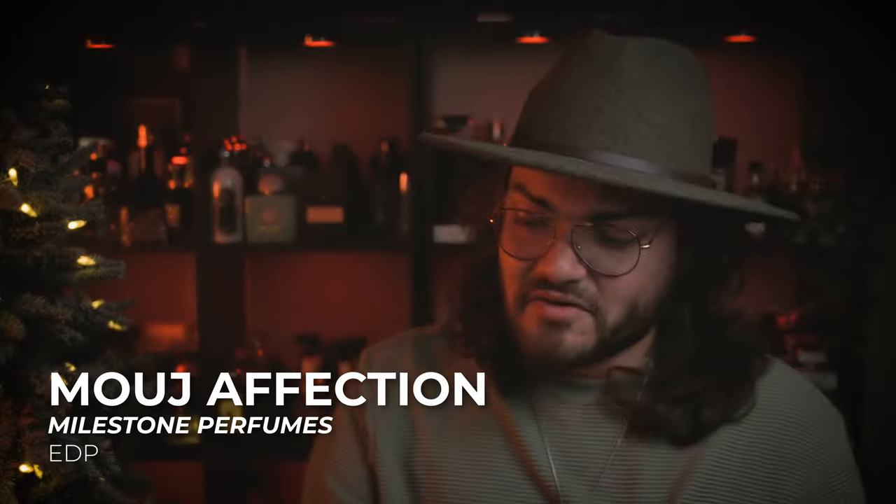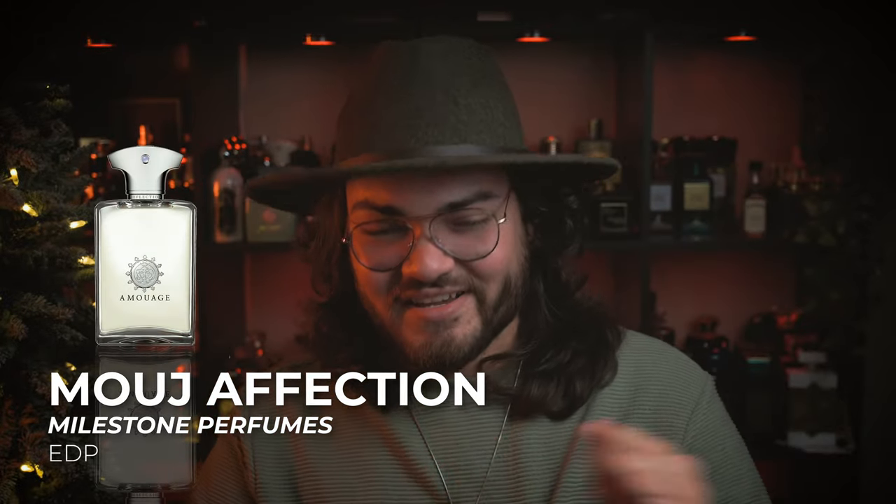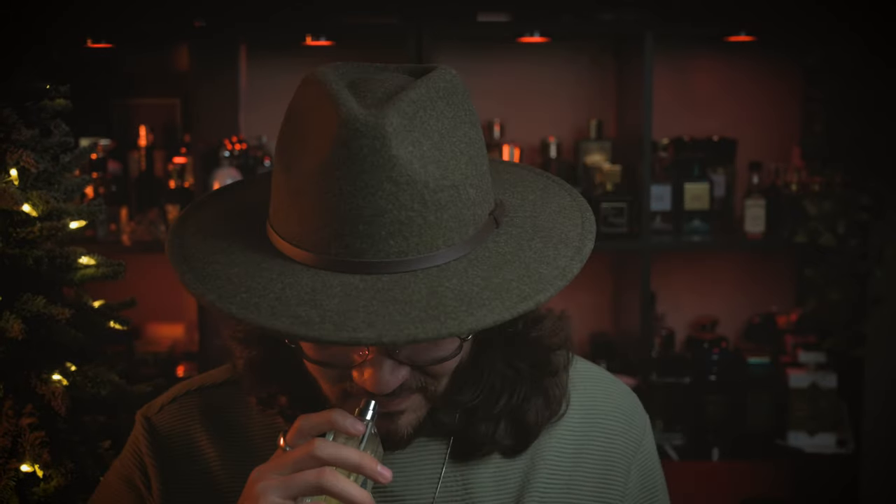At the number one spot, we have one of my favorite releases from this entire collection — Mouge Affection. This one is an Amouage Reflection Man clone. You have an amazing white kind of mature floral mixed with some clean linens and a velvety, sweet, smooth, and warm iris and sandalwood. The iris and that sandalwood definitely give it a sweetness, and it smells a little bit aquatic. I think this is a twist on that original Amouage DNA — it doesn't smell one to one, and it has a little bit of a honey-like sweetness to it.